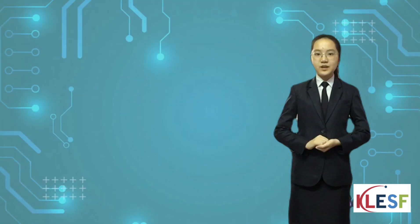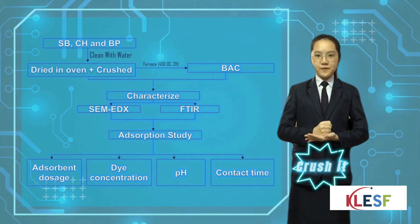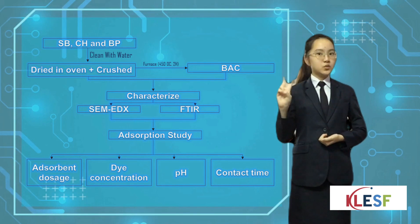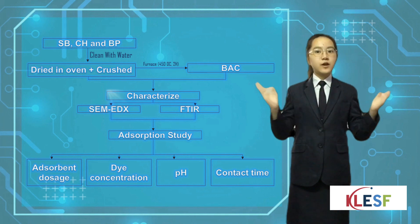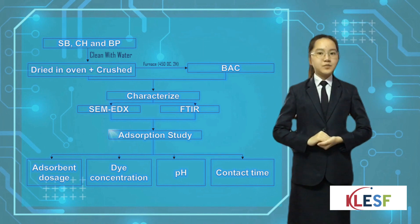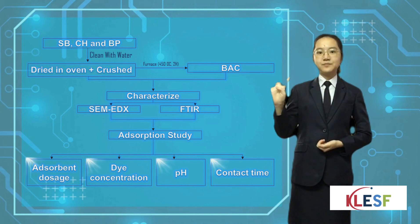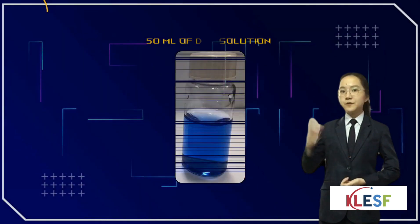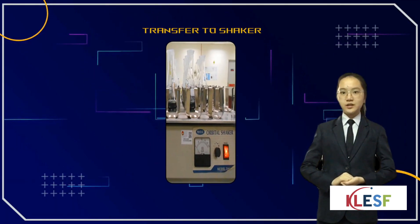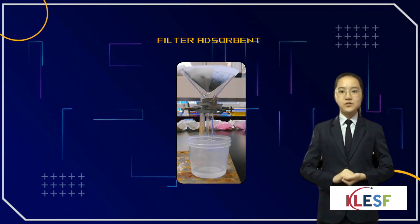For our project methodology, these agricultural wastes are cleaned and dried using a microwave, then crushed into fine powder and put into a furnace at 450 degrees Celsius for 2 hours. After BSC was developed, characterization study is carried out using SEM and FTIR analysis. Adsorption study is also carried out for absorbent dosage, dye concentration, pH value, and contact time, using 50ml of dye solution added with a predetermined amount of absorbent, then transferred to a shaker. The mixture is filtered, and the colour removal percentage was analysed using a UV spectrophotometer.